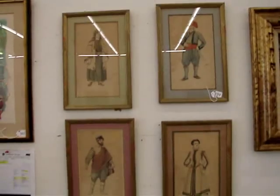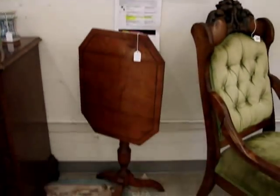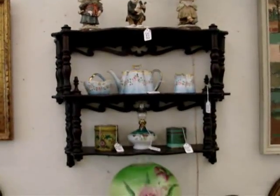Stained glass leaded lamp by Duffner and Kimberly. More listed artists, hand-colored watercolors framed and matted, gone with the wind lamp, RS Prussia.